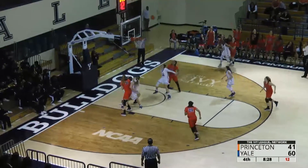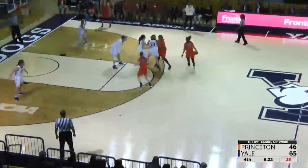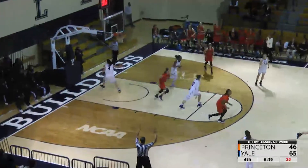Active defense by the Bulldogs. Corner three though is good. Confident in her ability to finish. Rush will try another three — that one nothing but net.